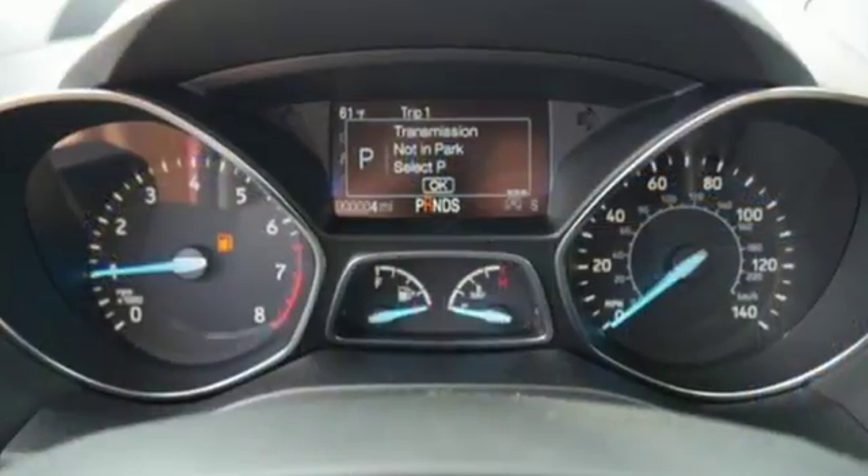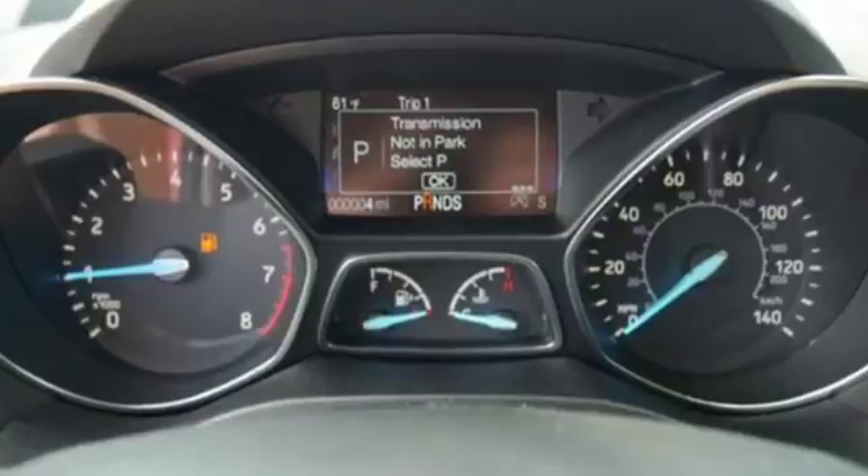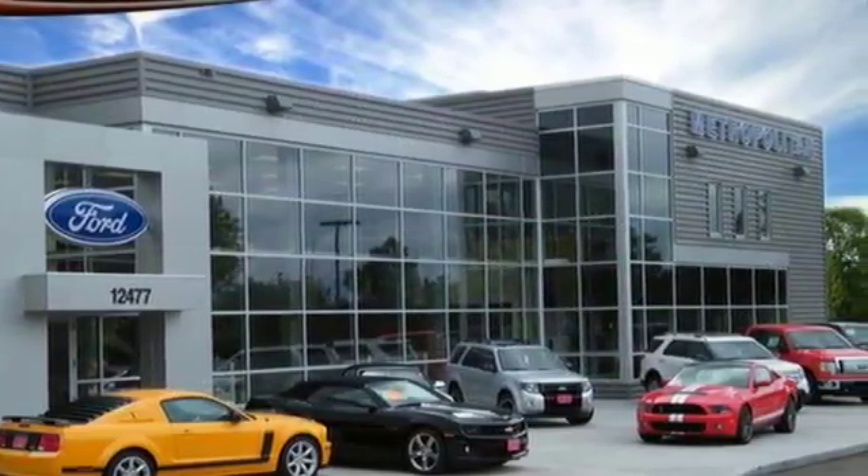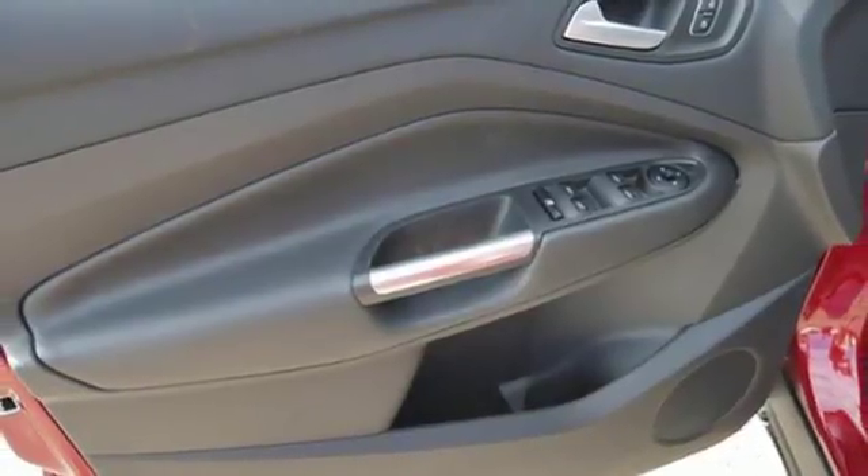Engine auto stop-start feature. Heated leather bucket seats. Wireless audio streaming. Rear parking sensors. Dual zone climate control. Power heated mirrors.